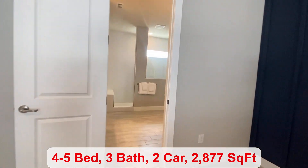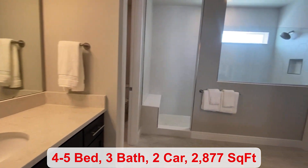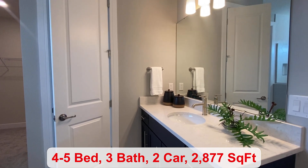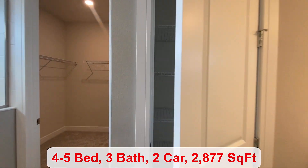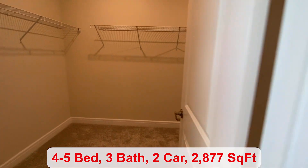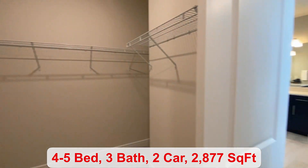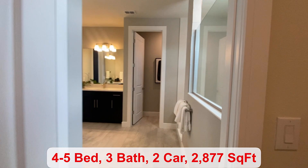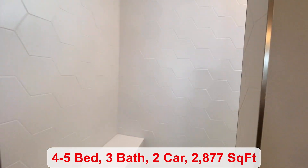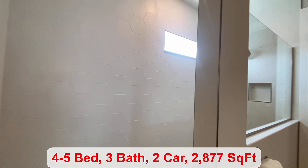We come into your bathroom. You have the vanity on each side here. You can have a large walk-in shower or have a smaller one with a tub. There's a small linen closet and then a large walk-in closet.